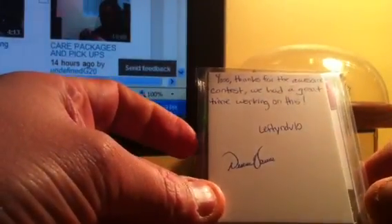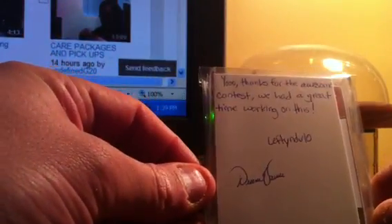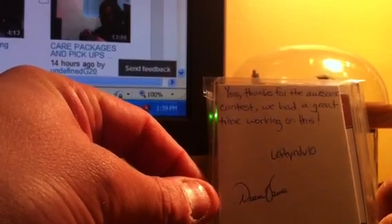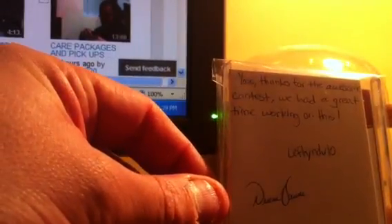Hey guys, having a big fish time for 99. I got a quick entry — it's from Drew, Lefty NDV 10. I'm gonna pick up the camera here so you get a better view. Thanks for the awesome contest; we had a great time working on this. Drew, Lefty NDV 10, let me get out of the package. I'm trying to do this on my phone so it's gonna be a real short video.